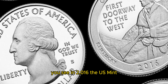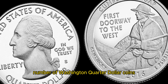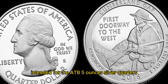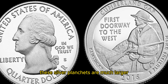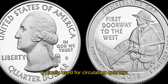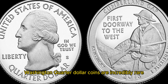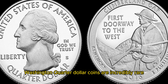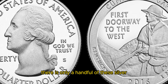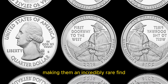In 2016, the US Mint accidentally released a small number of Washington quarter dollar coins that were minted on silver planchets intended for the ATB 5-ounce silver quarters. These silver planchets are much larger and thicker than the standard copper-nickel planchets typically used for circulating quarters. Due to this mistake, these silver Washington quarter dollar coins are incredibly rare and highly sought after by collectors. There is only a handful of these coins known to exist, making them an incredibly rare find.